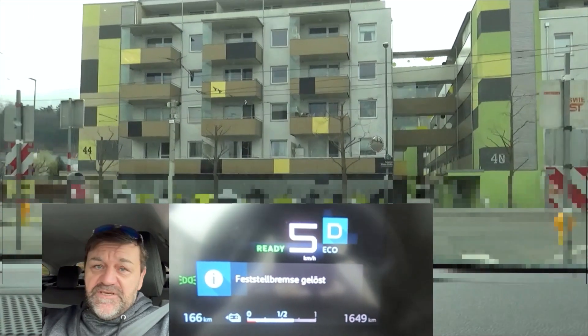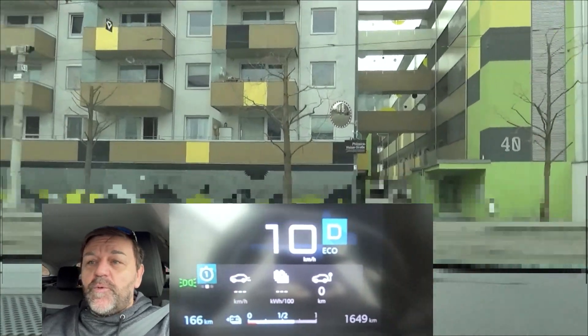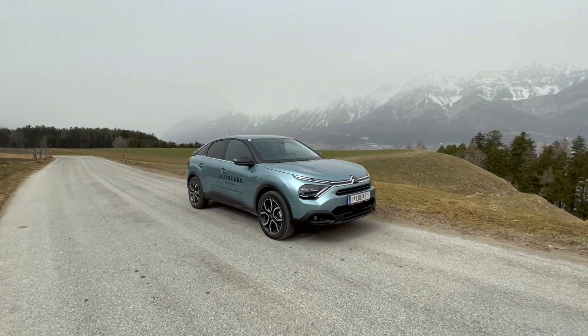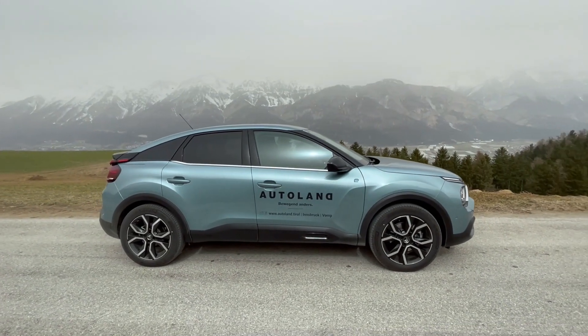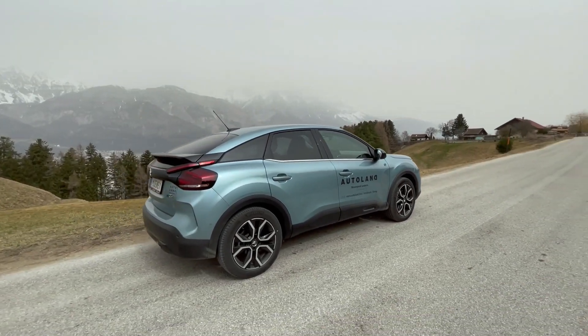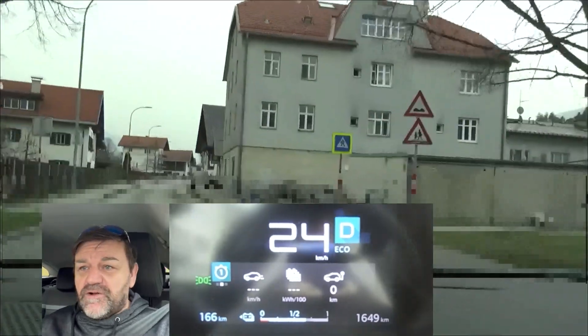Hi everybody. Welcome to EcoDriver. My name is Helmut. Today we go out on our EcoDriver loop with the Citroën EC4, which is the battery electric vehicle from Citroën. Technically it's identical to the Peugeot E-208 or E-2008, which we have already tested.